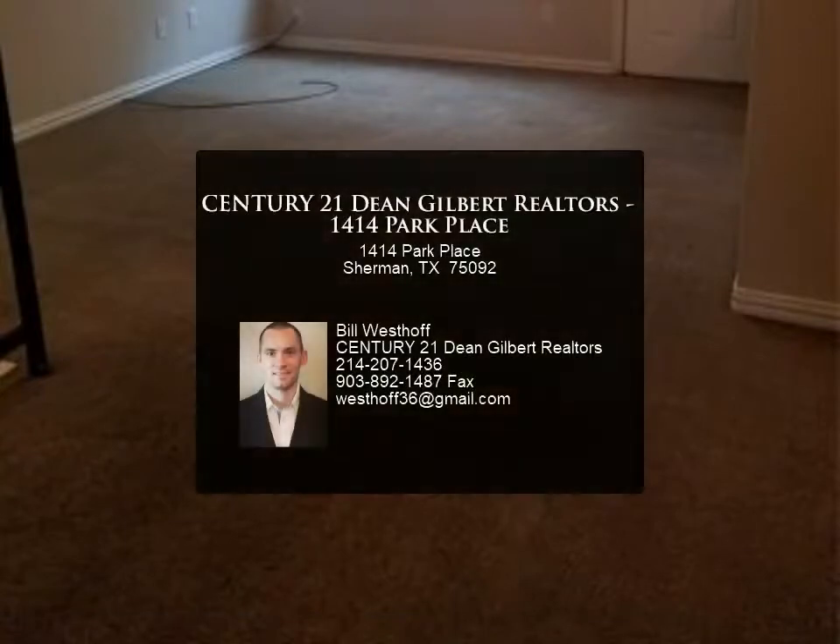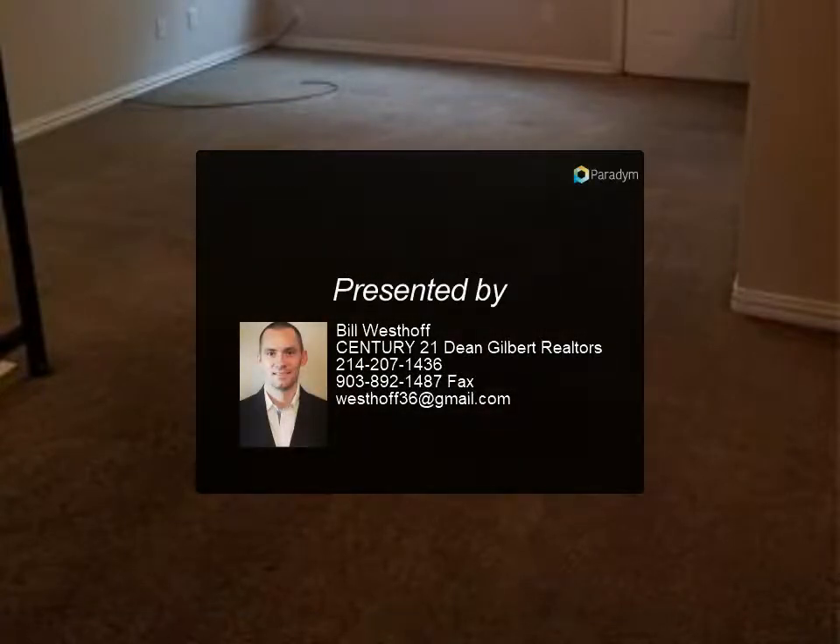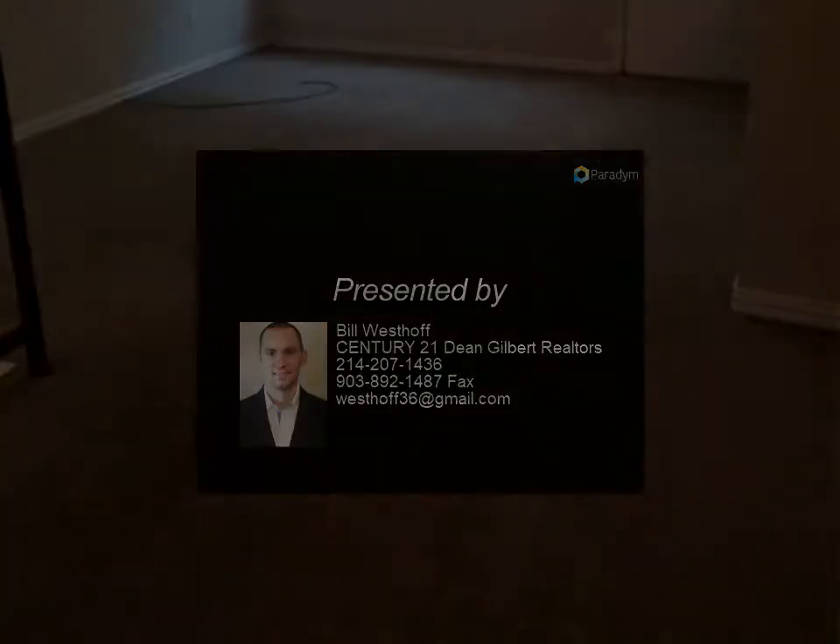Credit and background check are part of the application processing. Ready for quick move-in. For more information, contact Century 21 Dean Gilbert Realtors.